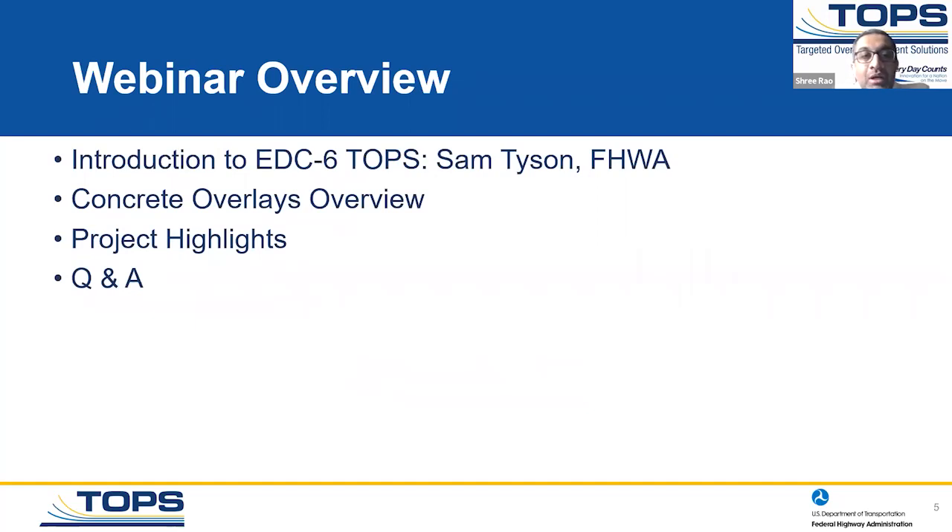Just a brief overview of today's webinar. I will introduce the speakers. Sam Tyson with Federal Highway Administration will provide a brief introduction and give you some background regarding the Everyday Counts Six Targeted Overlay Pavement Solutions program. We'll have two speakers: Peter Taylor from the National Concrete Pavement Technology Center and Gary Fick from TANSTEC. We'll follow that with the Q&A.